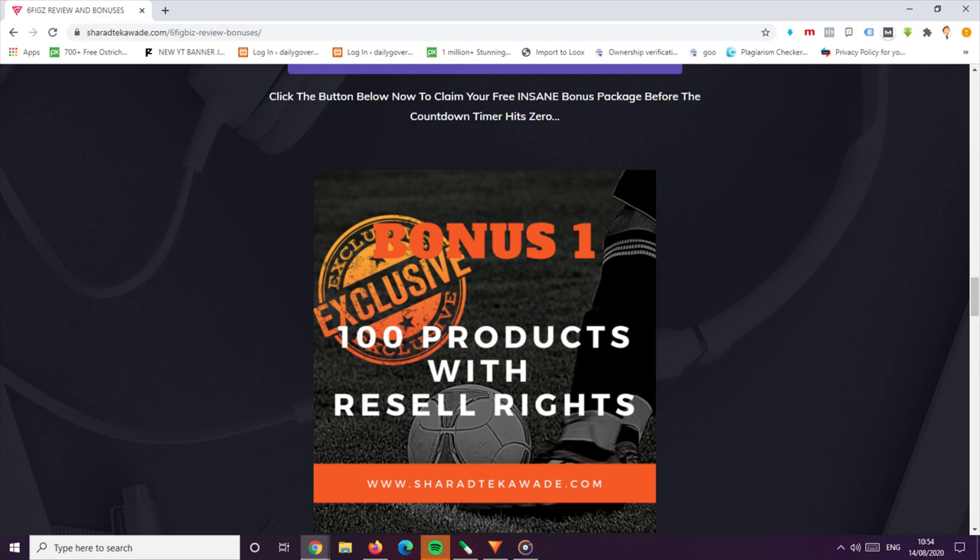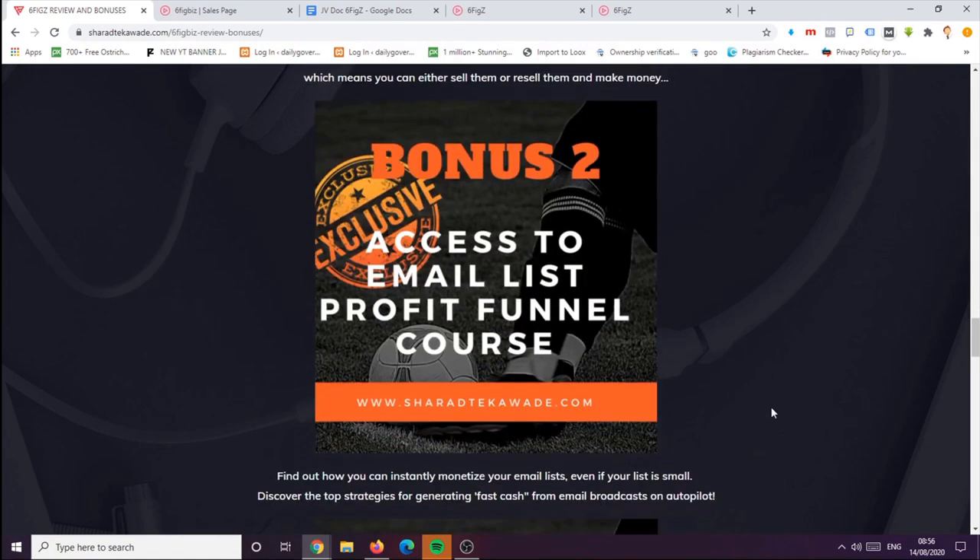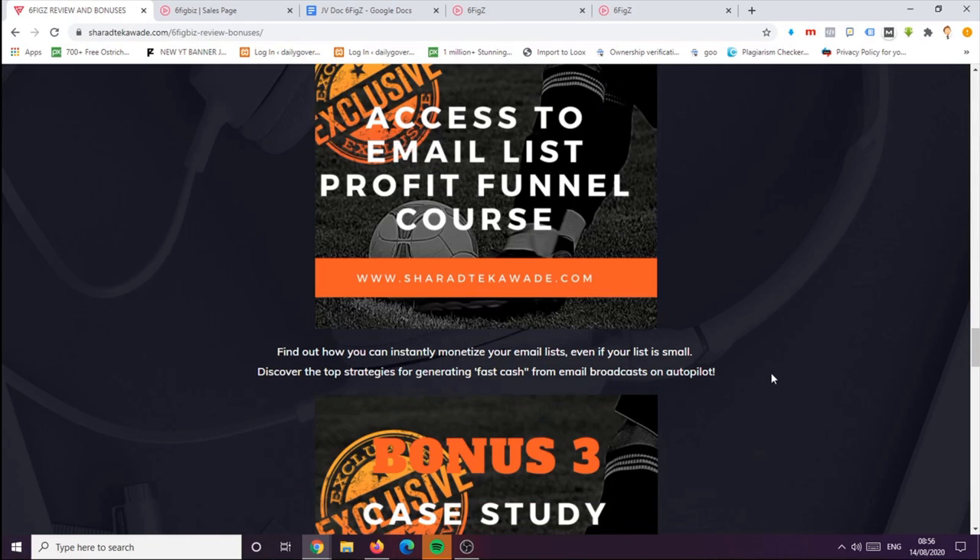Bonus number two is access to the Email List Profile Funnel course. In this bonus, you can see how you can instantly monetize your email list — even if you have a small list — and discover the top strategies for generating fast cash from email broadcasts on autopilot.